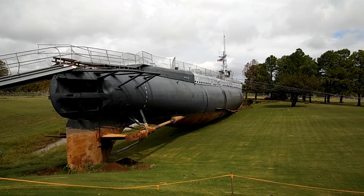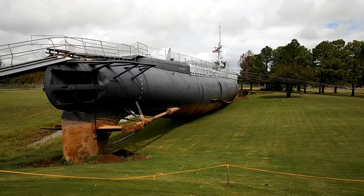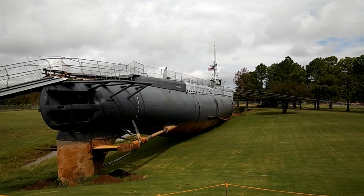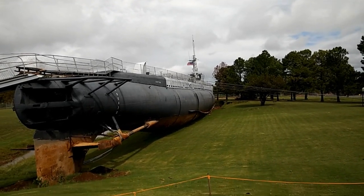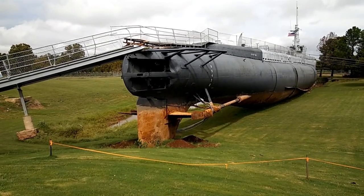Good morning folks, welcome back. I think it's about 11:30, almost noon, and we are at the USS Batfish Memorial. As you can see, things aren't quite right.